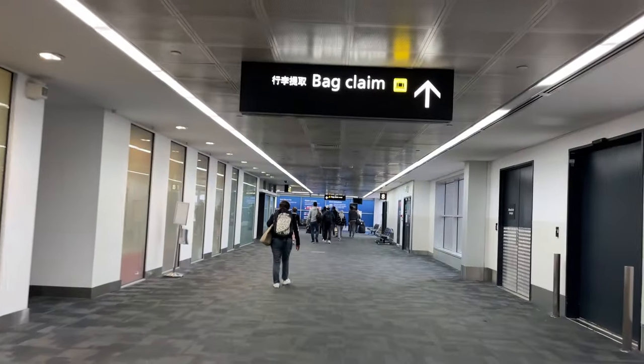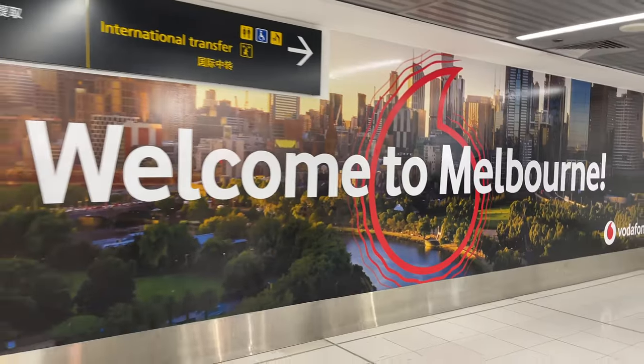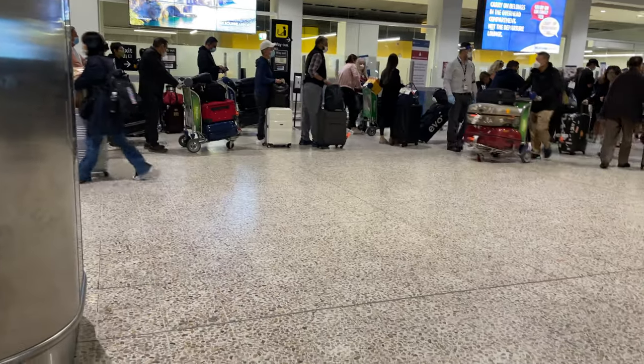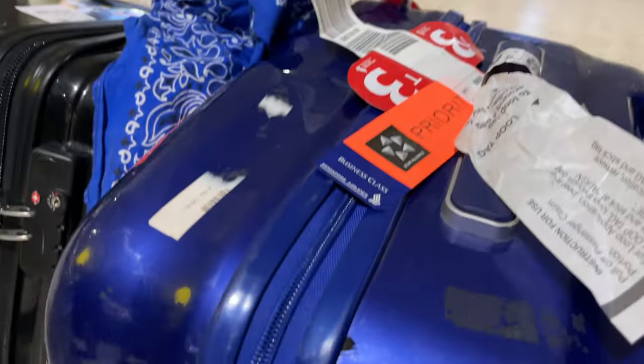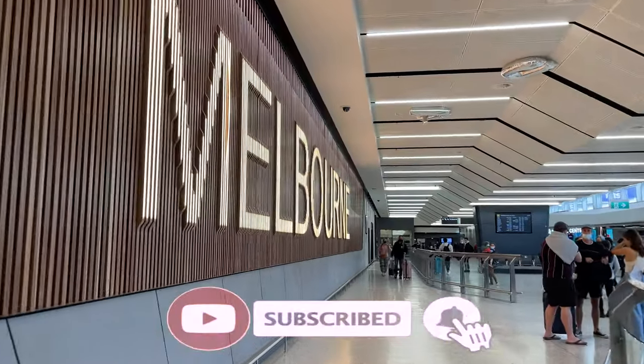From priority boarding, comfy and relaxing seats, those delicious meals, accessible power adapters, an advanced entertainment system with a wide range of movies and music to choose from, and warm and impeccable in-flight service — right up to that smooth landing. Everything was stress-free. Definitely a must-try.